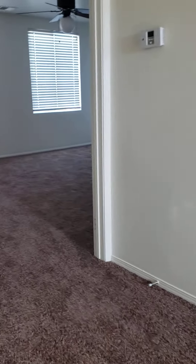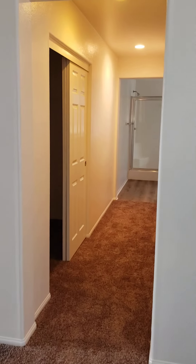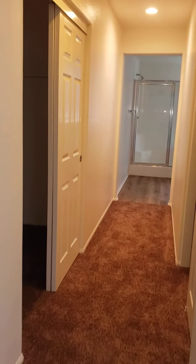So we're going to step into the master. There's your master — fairly large. Very large master bath. Has closets on both sides.